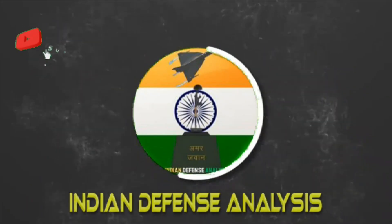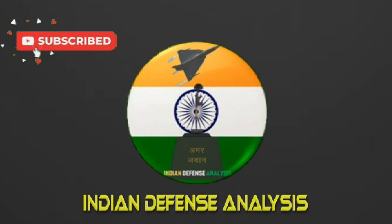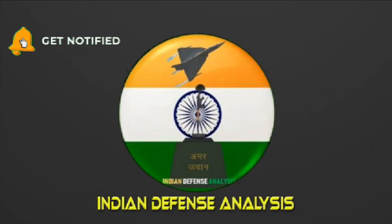Hello and welcome back to your channel Indian Defense Analysis, where we bring to you all the latest developments happening in the defense sector.